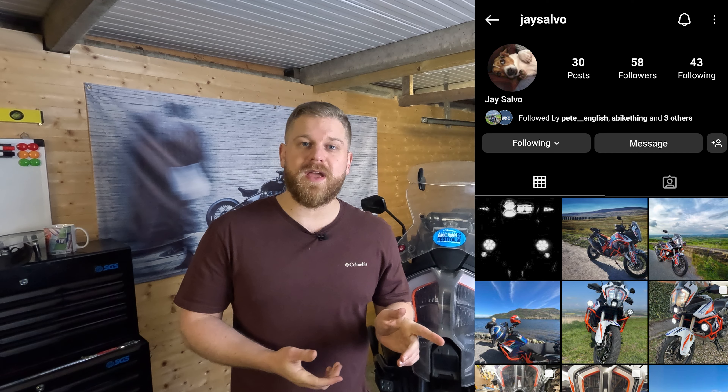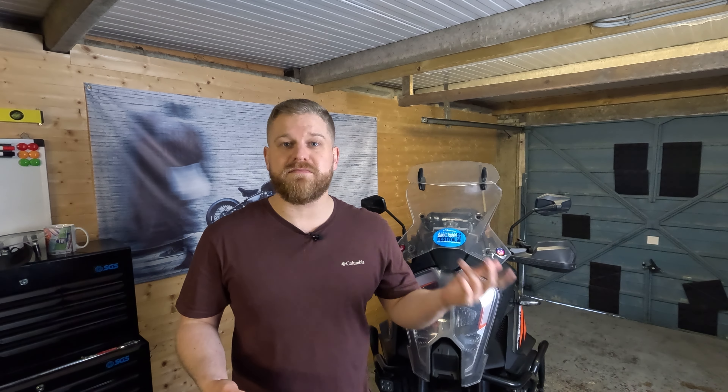Just before Christmas I had a text from 1JSalvo. Some of you will know him, some of you won't, some of you will have met him at my ride out last year. Really lovely guy, got on well with him. He messaged me before Christmas and said,